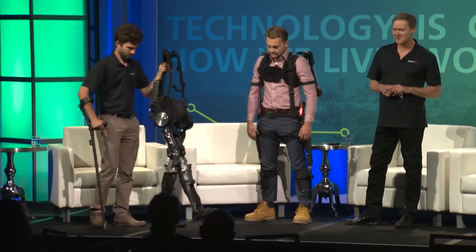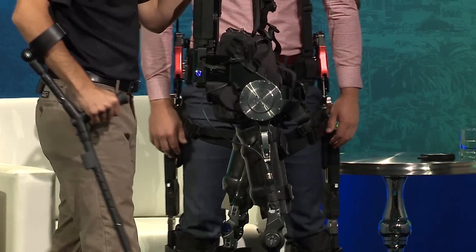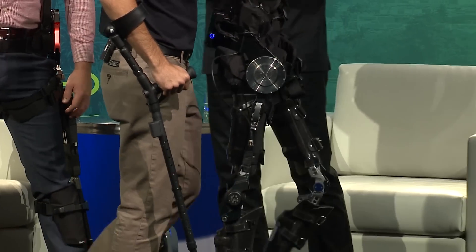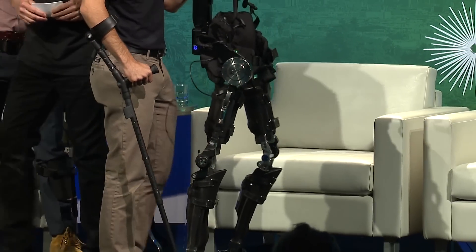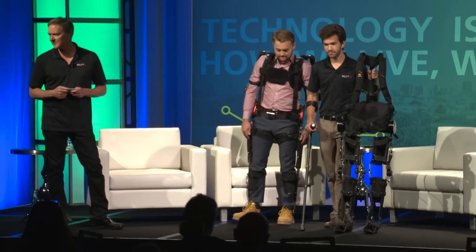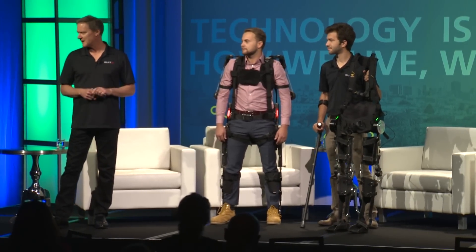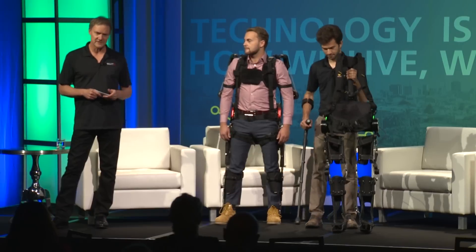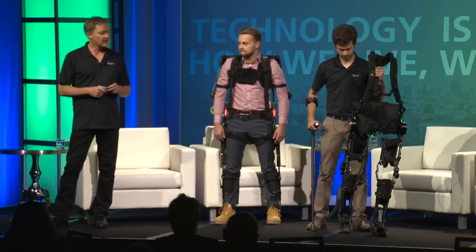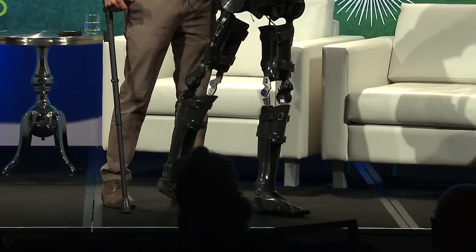There are about 10,000 spinal cord injuries every year in the United States, 3 million wheelchair users, and about 800,000 stroke victims every year. This exoskeleton has two versions: one is completely adjustable for the rehab institute, where a physical therapist can use an app to control the device for gait therapy and rehabilitation. A customized version can then be taken home with the patient.